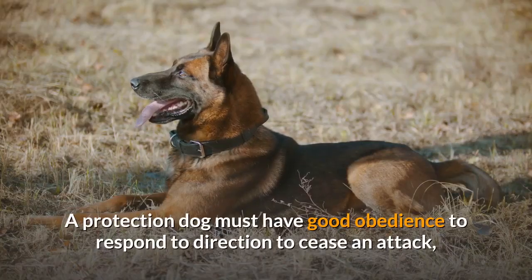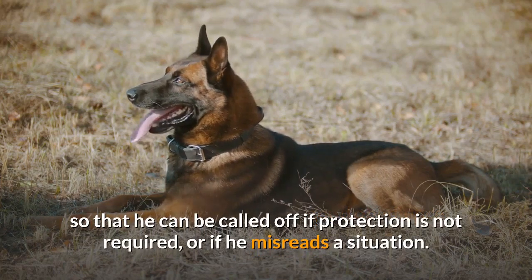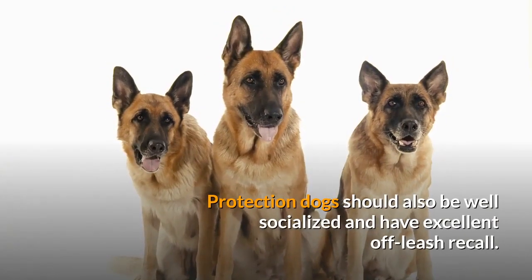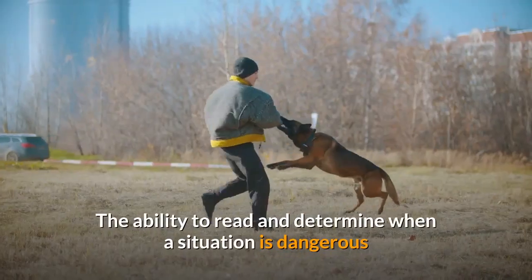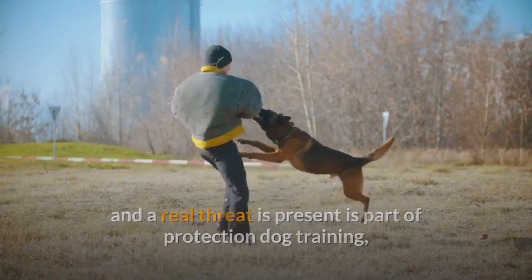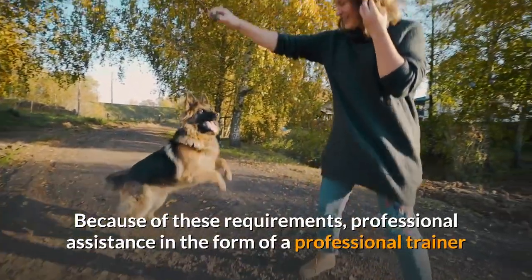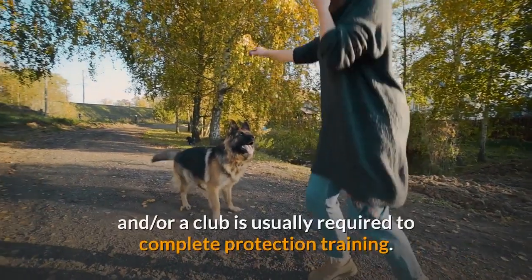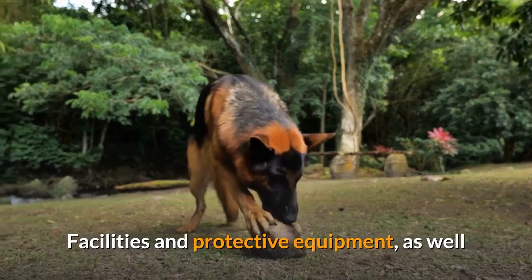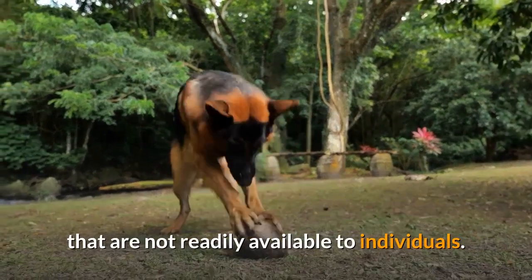A protection dog must have good obedience to respond to direction to cease an attack, so that he can be called off if protection is not required, or if he misreads a situation. Protection dogs should also be well socialized and have excellent off-leash recall. The ability to read and determine when a situation is dangerous and a real threat is present is part of protection dog training, as is exposure to real-life situations. Because of these requirements, professional assistance in the form of a professional trainer and/or a club is usually required to complete protection training.